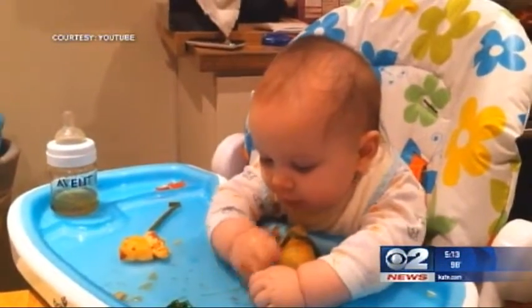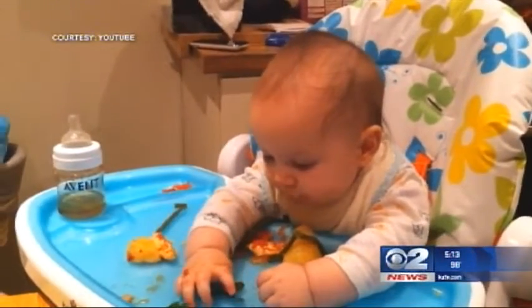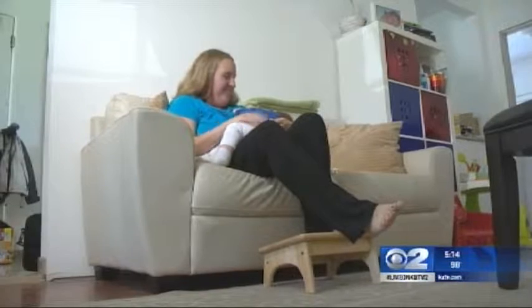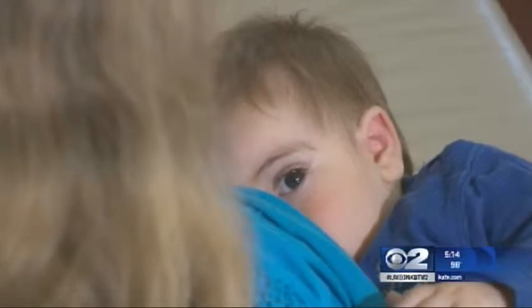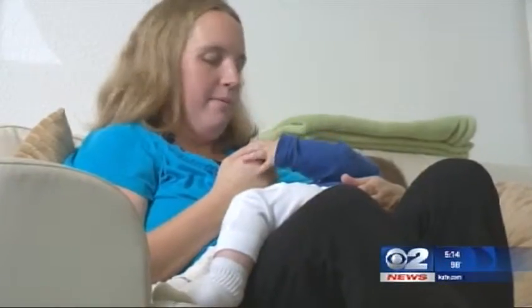Weaning an infant can be a daunting task. To successfully tackle the process, it's important parents learn the essentials. Somewhere around four to six months of age, they can start assessing readiness for feeding. Primary Children's Clinical Nutrition Manager Robin Oftenkamp recommends parents take caution when introducing their child to solid foods.